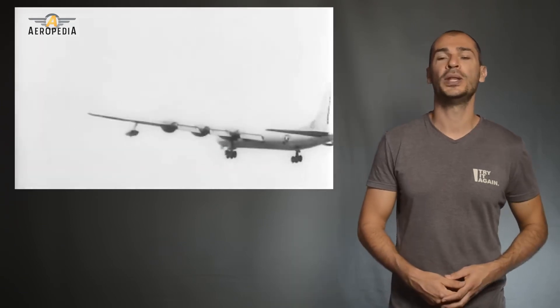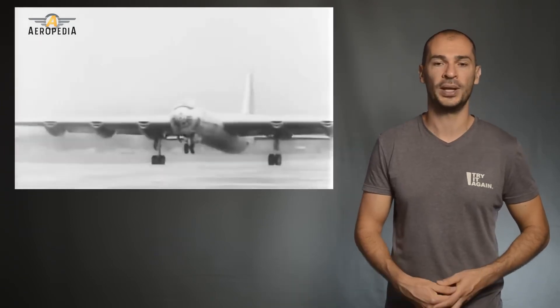I hope you liked it. My name is Marcos and this is the Aeropedia of the World of Aviation.